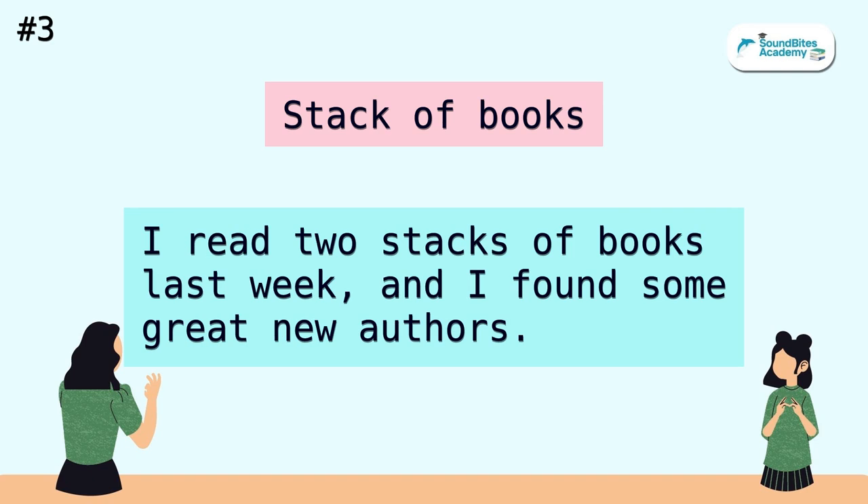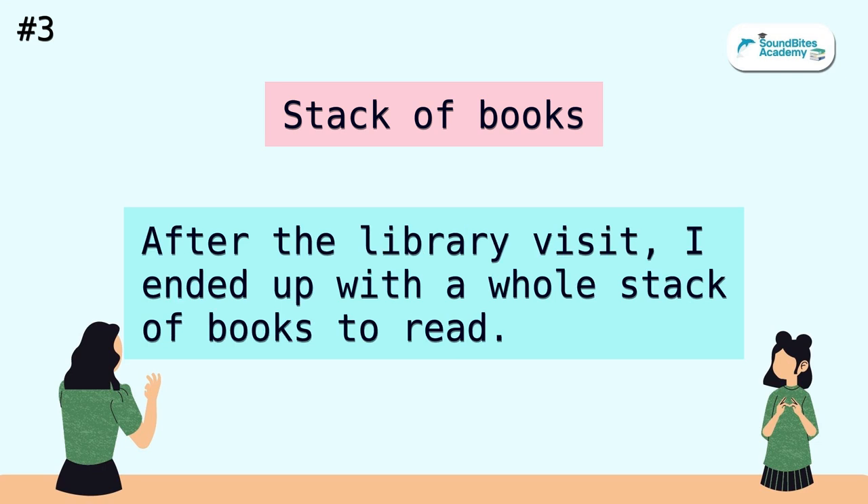Stack of books. I read two stacks of books last week, and I found some great new authors. After the library visit, I ended up with a whole stack of books to read.